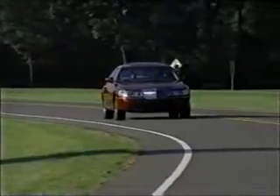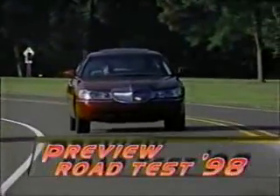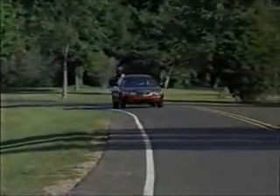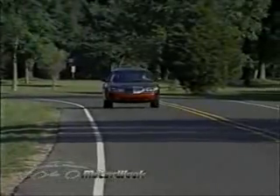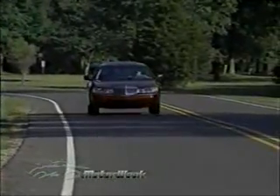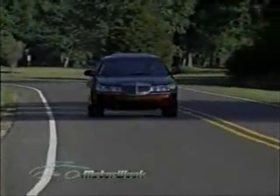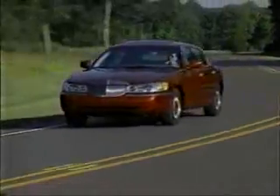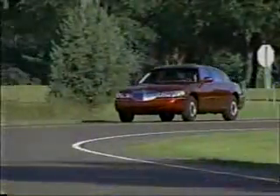The success of Lincoln's new streamlined flagship depends on both pleasing the Lincoln loyal, as well as attracting younger buyers with an eye for sophisticated looks and a taste for world-class luxury. The almost completely redesigned 1998 Lincoln Town Car delivers on both counts, starting by shedding its dated, boxy look and nearly four inches from its overall length in favor of a sleeker, leaner appearance.